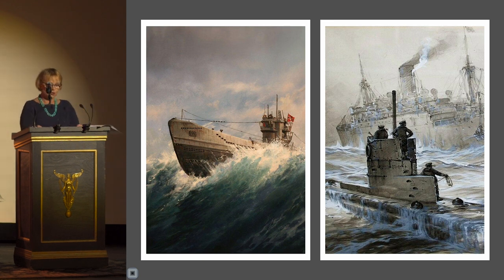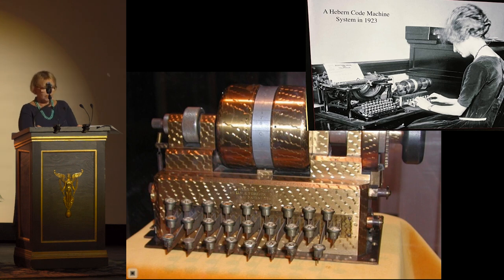Enigma was a coding machine used by the German military during World War II with devastating effect during the Battle of the Atlantic in 1939–45. The transcontinental convoys delivering manpower and supplies to England were under constant attack from the German Navy and their U-boats.